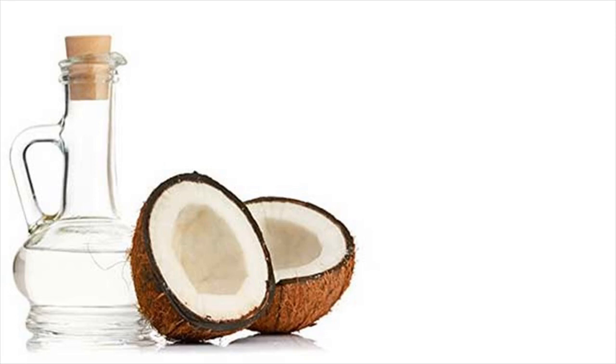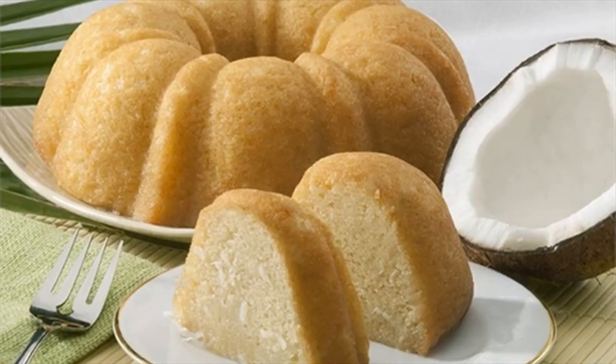Coconut oil is an effective and natural way to cure diabetes. Coconut oil contains lauric acid and medium-chain fatty acids that are lighter than glucose, so it easily gets into the cells providing super fuel to the cells without any need of insulin. Coconut fat does not get stored in the human body and is utilized as energy.